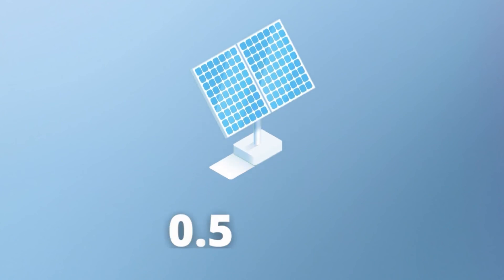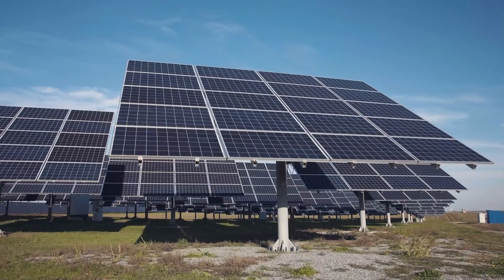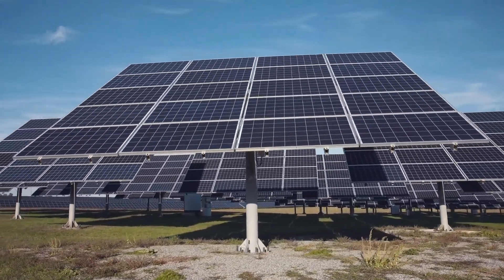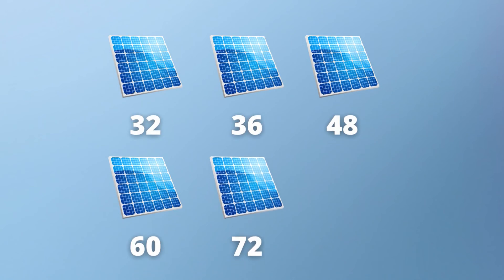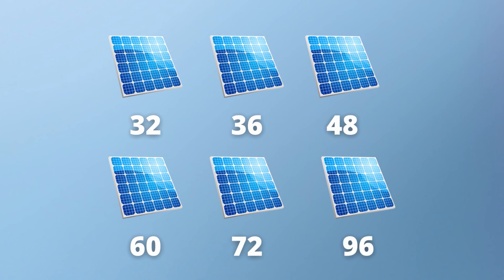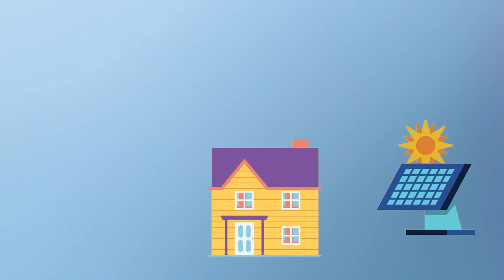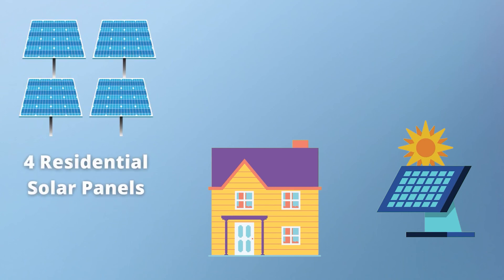The maximum voltage one PV cell in a solar panel can produce is only 0.5 volts, which is not very much on its own. Depending on the size of the solar panel, it will determine how much voltage it can produce. Solar panels have configurations containing anywhere from 32, 36, 48, 60, 72, and 96 PV cells. But even one solar panel on its own won't do much — for just a single-person household to solely rely on solar generated power, they would need at least four residential solar panels attached to their home.